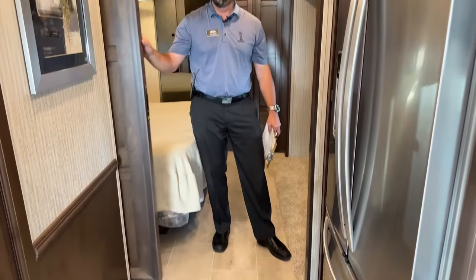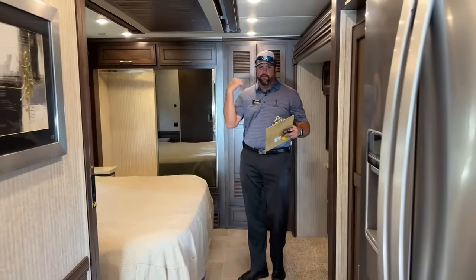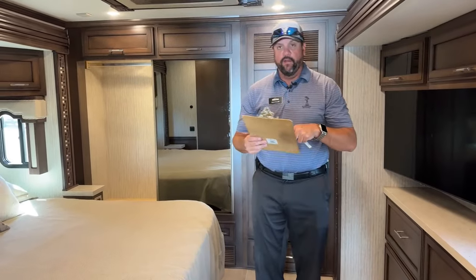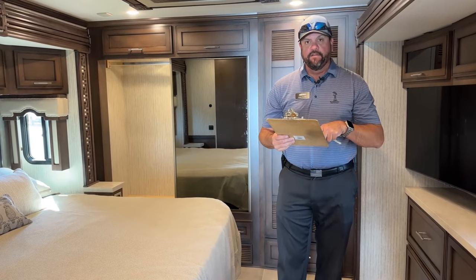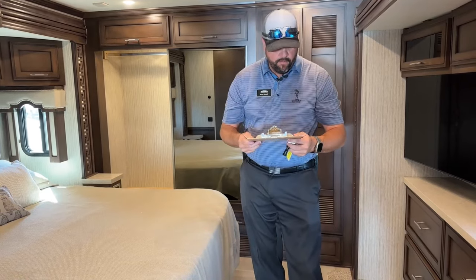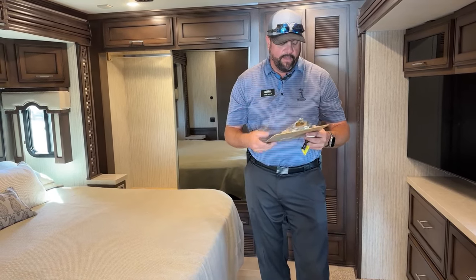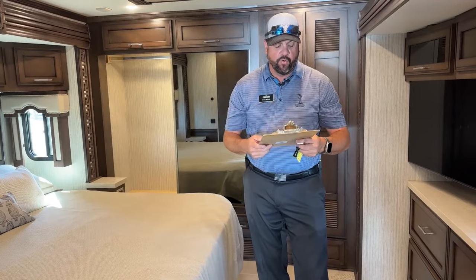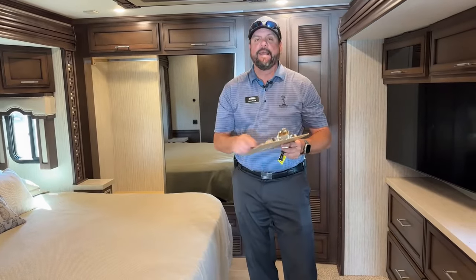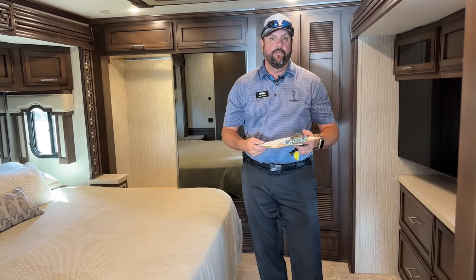Some quick measurements: this 37-foot motorhome is actually 37 feet 11 inches tip to tip overall length, with a 320-inch wheelbase and 13-foot ride height. Fresh water is 150 gallons, gray water 60 gallons, and black water 40 gallons. The GVWR is 40,000 pounds with a net carrying capacity of approximately 6,500 pounds, putting the coach at about 33,500 pounds empty.